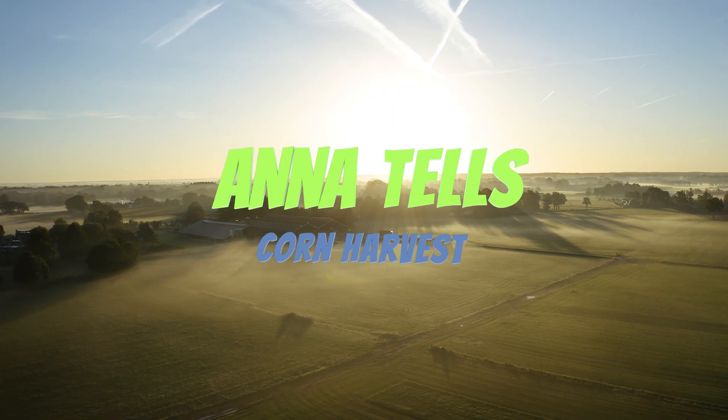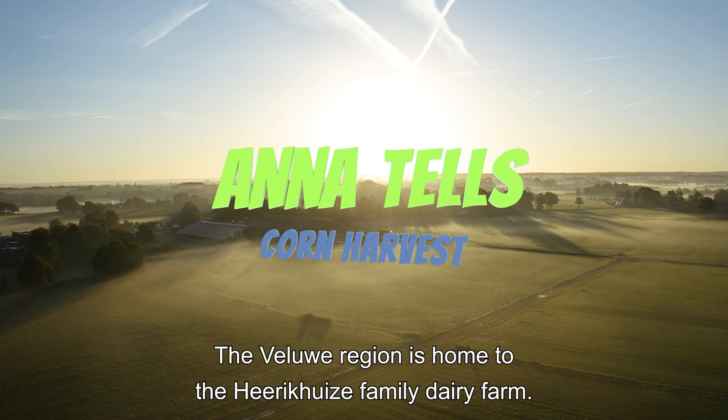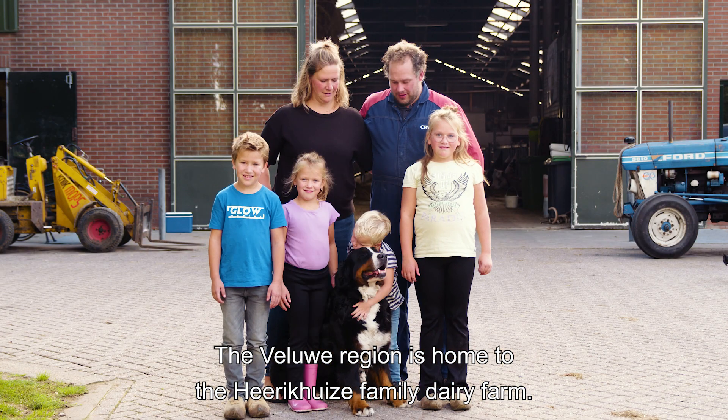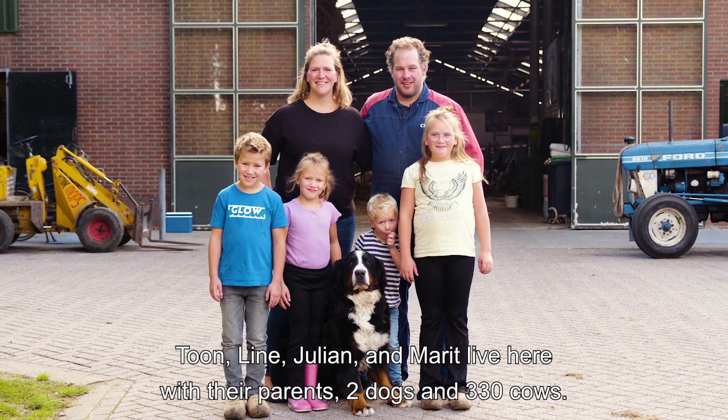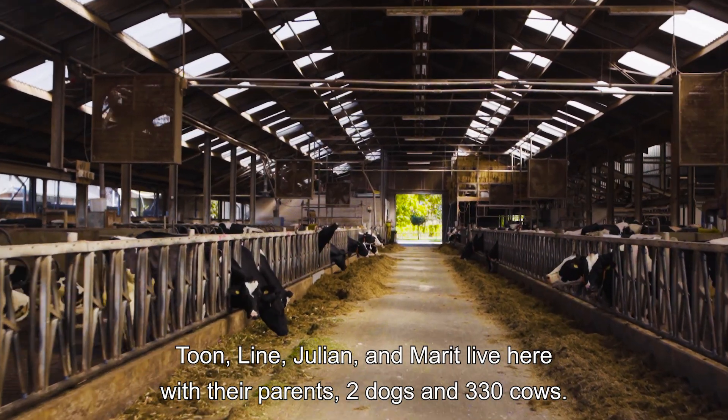In the heart of the Netherlands, the Velere region is home to the Herenkuizen family dairy farm. Toon, Liene, Julian and Marit live here with their parents, two dogs and 330 cows.